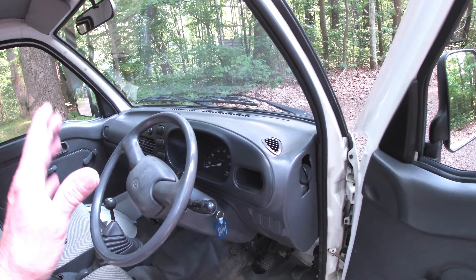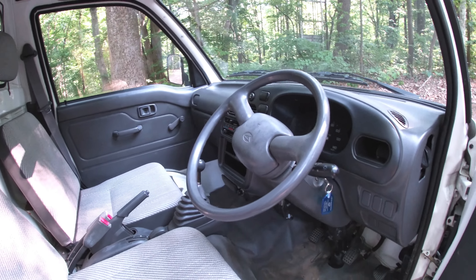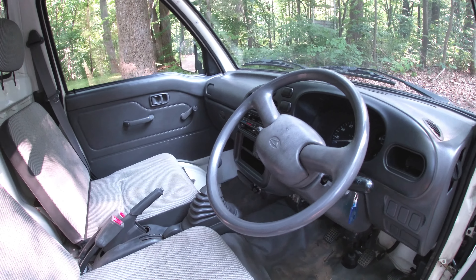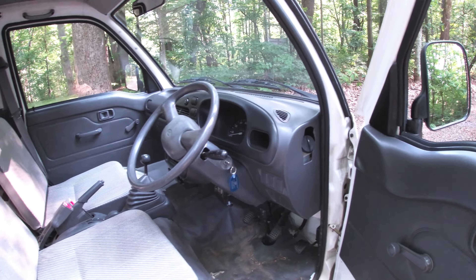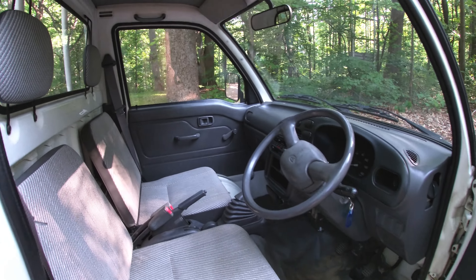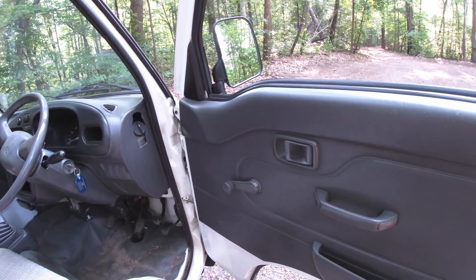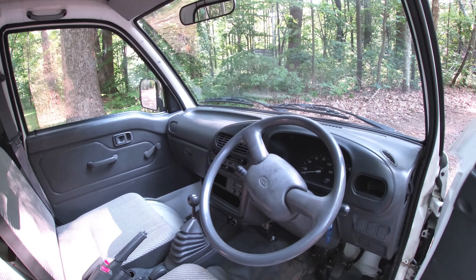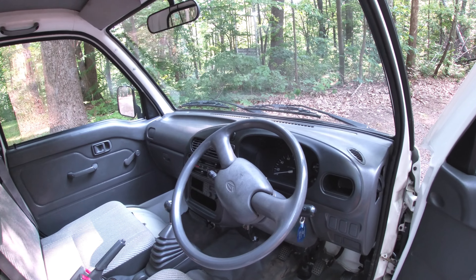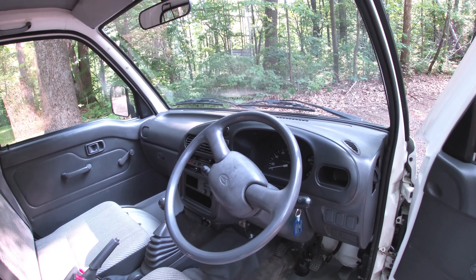It's got seat belts, headlights, turn signals, wipers, radio, heater, even an ashtray and a cigarette lighter. Everything works on this truck — every single option, every light bulb. The interior is in great shape, not beat up at all. Trim panels look like brand new and the dash is nice and clean. This truck only has 17,000 kilometers on it, which is just under 11,000 miles.